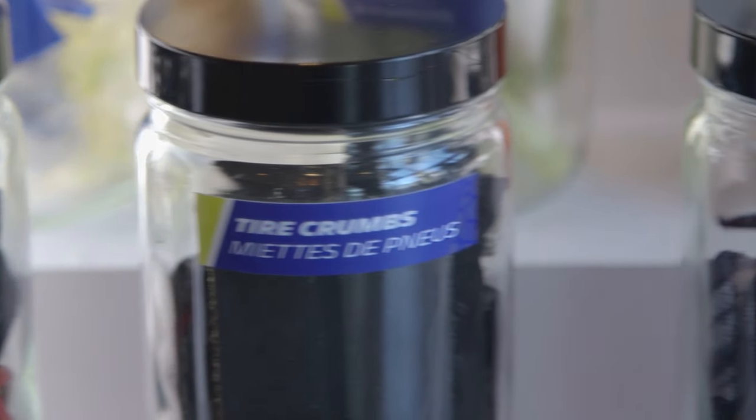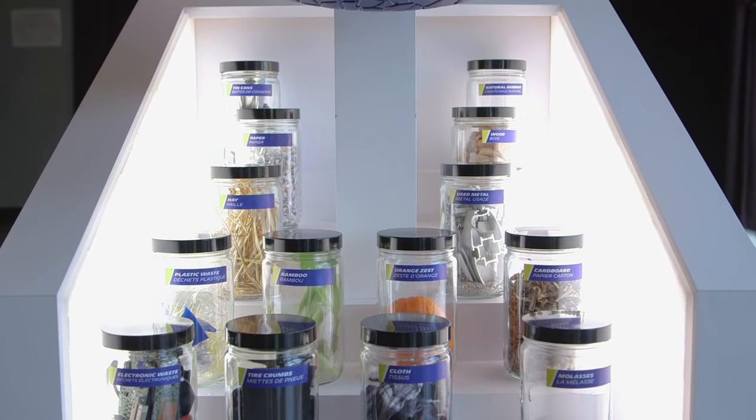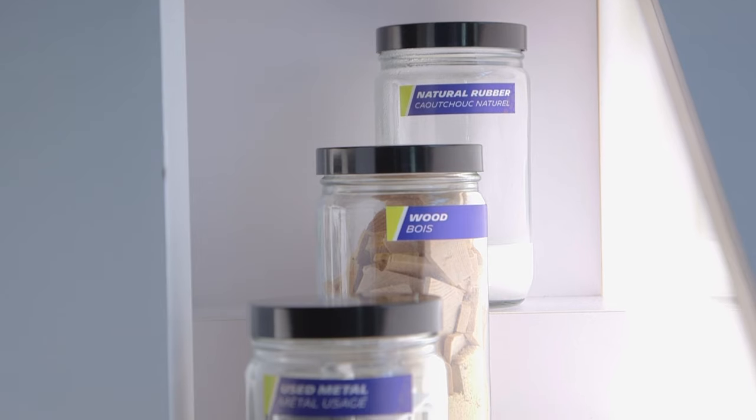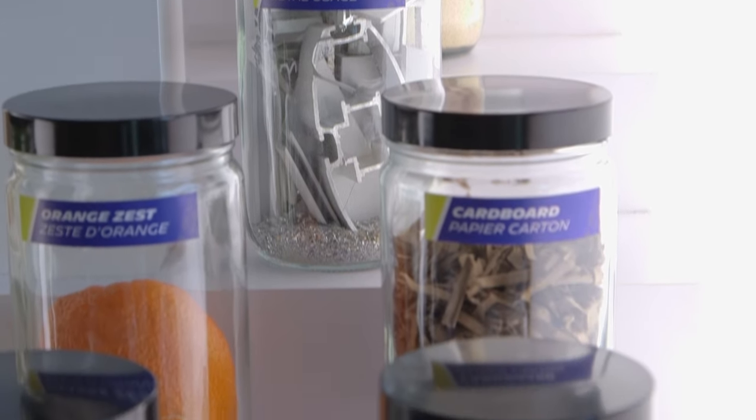Many of the components of our concept — the biodegradable materials, the completely recyclable materials — are long-term concepts. You will see the components that we've included progressively introduced. One unique feature in our vision concept is the reloadable, retreadable part of the tire: the tread band that wears away as you drive on your tires.